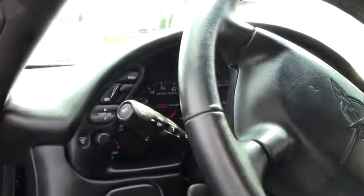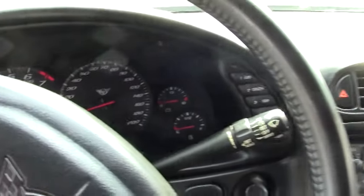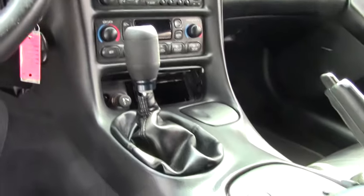This has a Bose CD stereo, heads-up display, dual zone electronic climate control, and a memory package.